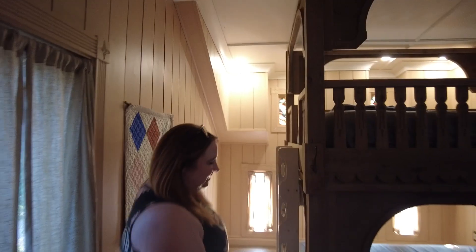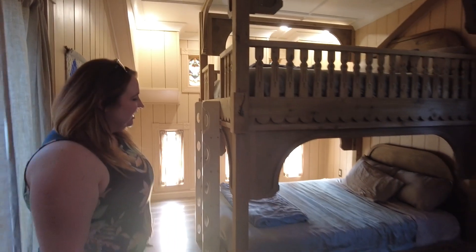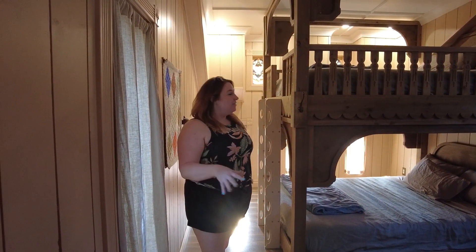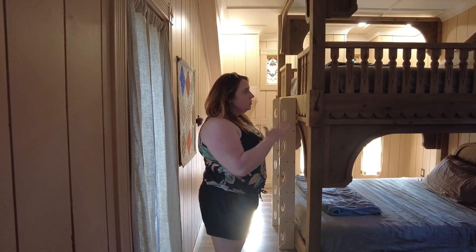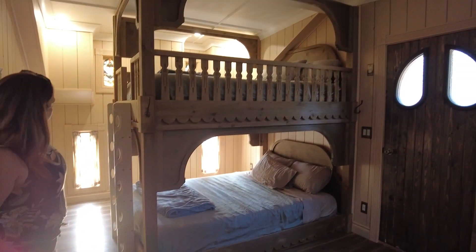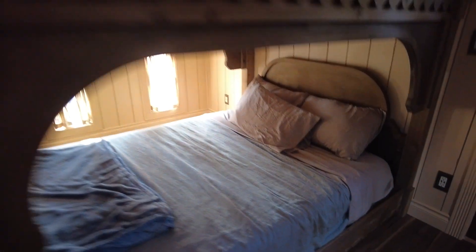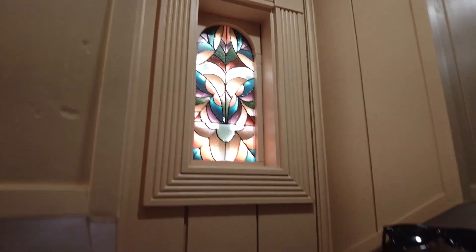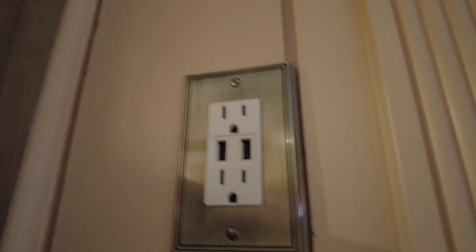Behind us is the bedding. Look at the size of this room — it's huge. This is a queen bunk bed; apparently it was kind of hard for them to track down. This sleeps up to six people — comfortable, beds are huge, very cute bedding. There are also some nice staples over here. Beside each of the beds, you've got places to plug in — not only your standard plugs, but USB to charge your phones. That's at both of the bunk beds here.